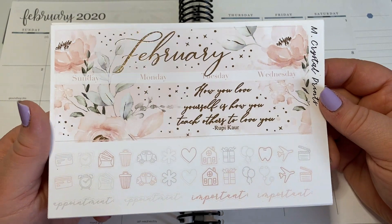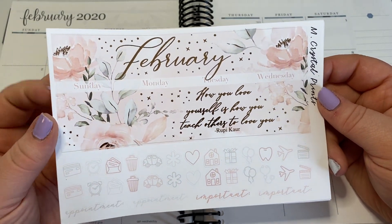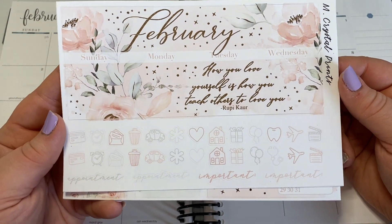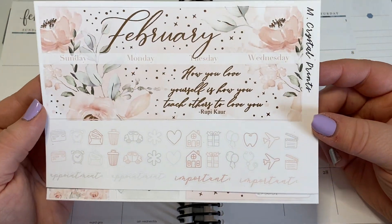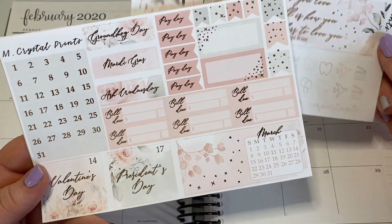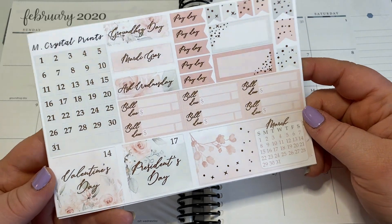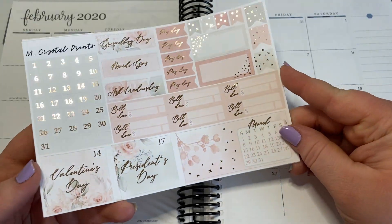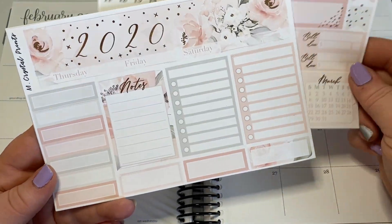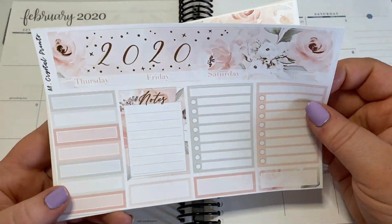This is rose gold foil with a super pretty pale peach, light green, and some grayish tones. It says 'how you love yourself is how you teach others to love you,' which I thought was nice since I am single right now. And then we have this functional page of gorgeous foiled stickers, the 2020 sidebar, and a bunch of functional stuff.